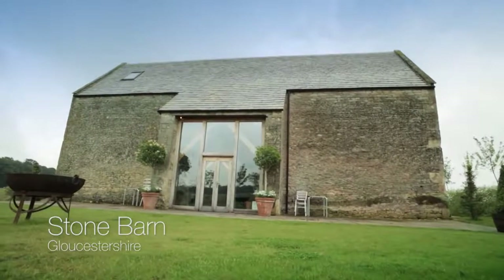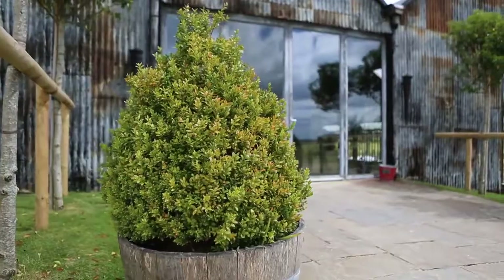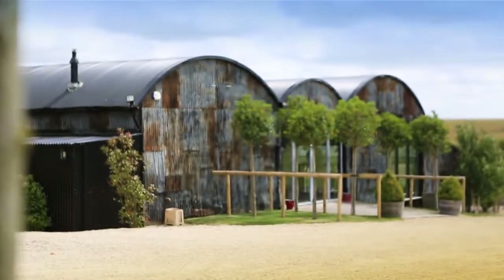Number three is Stone Barn in Gloucestershire. This rustic barn is set amid farmland and looks very visual. Its corrugated metal fascia, old oak beams and surrounding dry stone walls provide a great canvas for a country wedding.